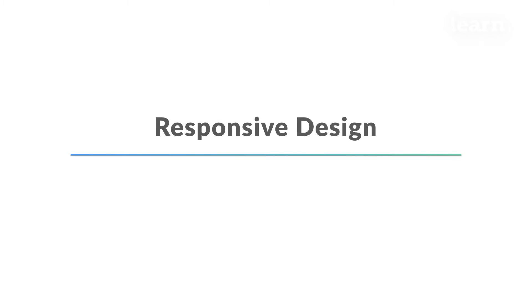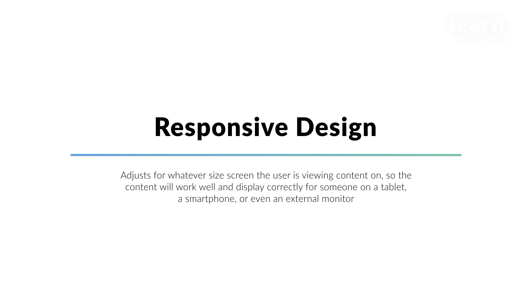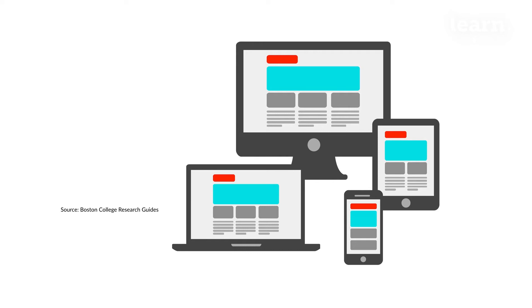Responsive design is the gold standard for all websites. This type of design adjusts for whatever size screen the user is viewing content on, so the content will work well and display correctly for someone on a tablet, a smartphone, or even an external monitor. It requires a lot of resource and time to convert a desktop site to responsive after the fact, so our recommendation is to do the initial build of a site to be responsive.